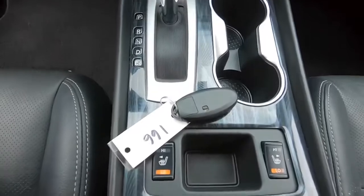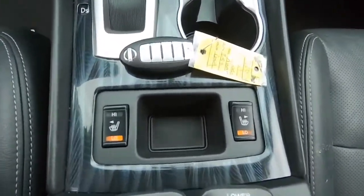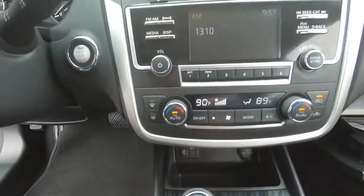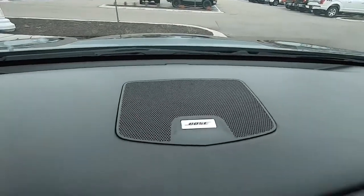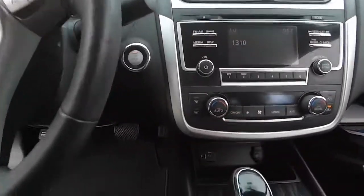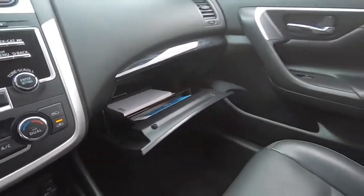There's your keyless entry right there, heated seats up front, AM/FM/CD player, and it is the Bose sound system — an excellent sound system, really sounds great. Automatic temperature control, and we do have the original owner's booklets.